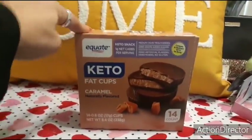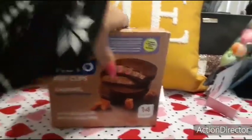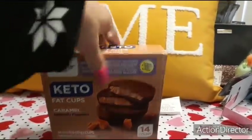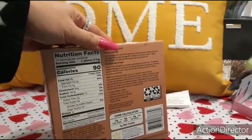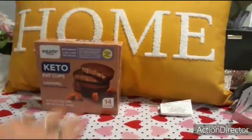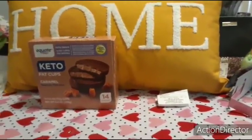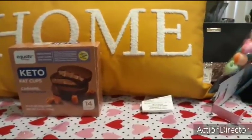I ended up liking these keto fat cups, caramel, naturally flavored. You get 14 cups — one net carb per serving and they are 90 calories. If you're watching your carbs, I definitely recommend these. I don't do like keto keto because I cannot give up fruit — that's non-negotiable for Crystal.